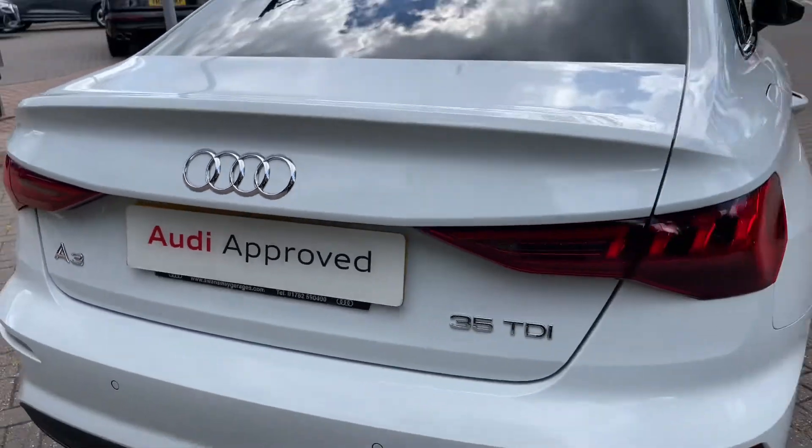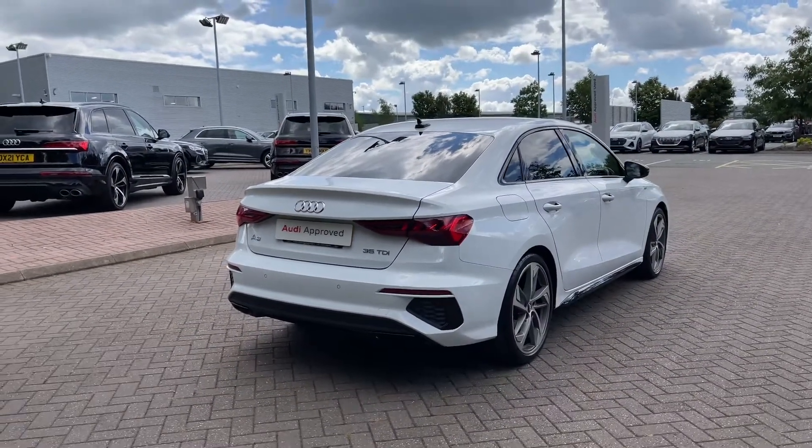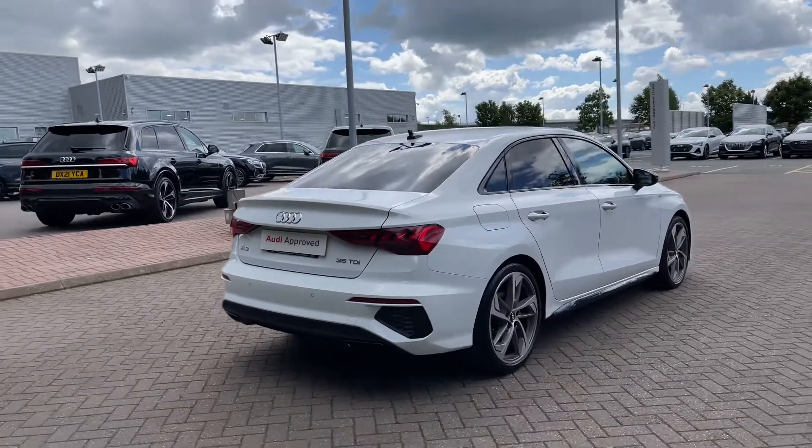This is a 2021 model of the Audi A3 Saloon and to date has covered just over 8,980 miles.